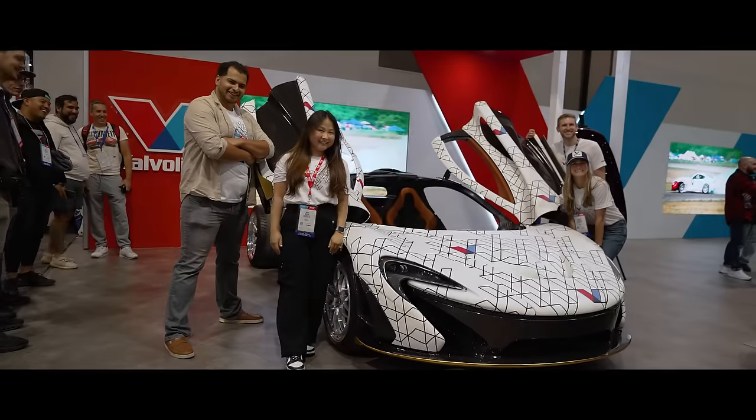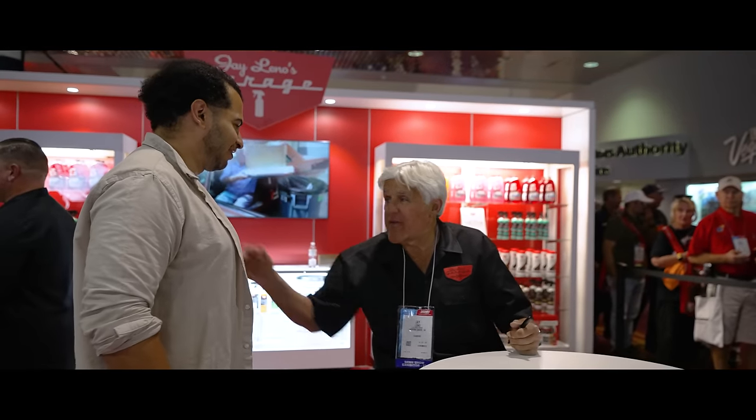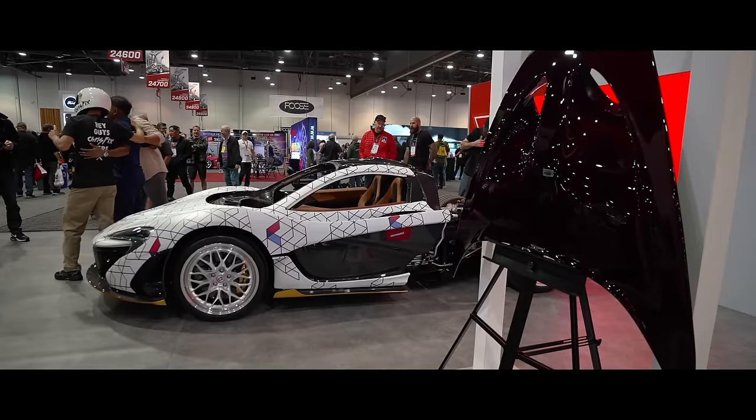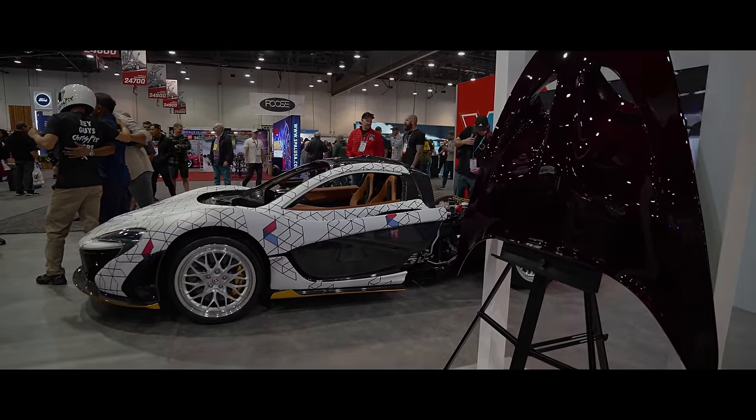Having the P1 at the show meant more than words could say. Sharing this experience and my biggest project, even in an unfinished state, was overwhelming in the best way. But if I'm being completely honest, it almost didn't happen. Last year was one of the toughest years of my life — I was dealing with divorce, depression, and burnout.